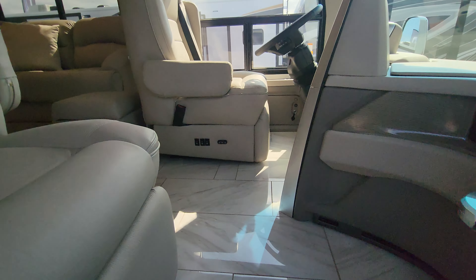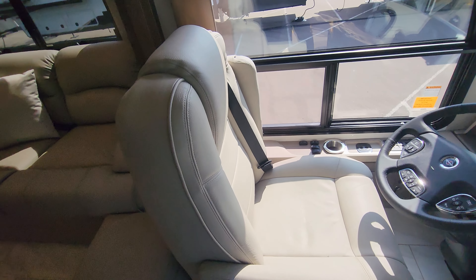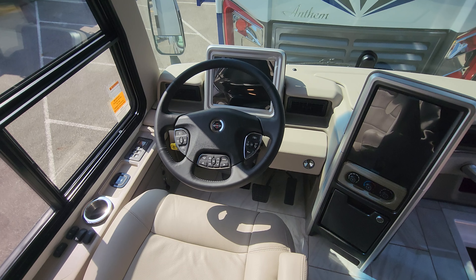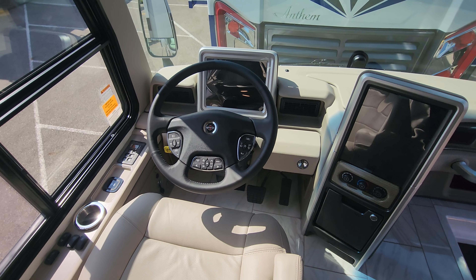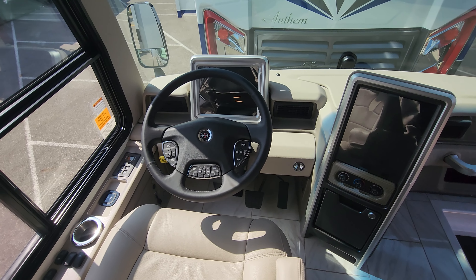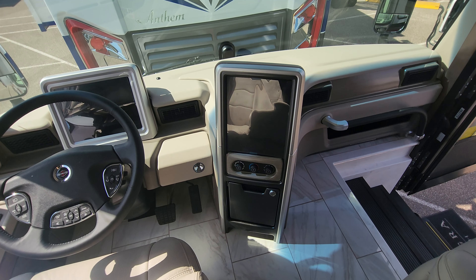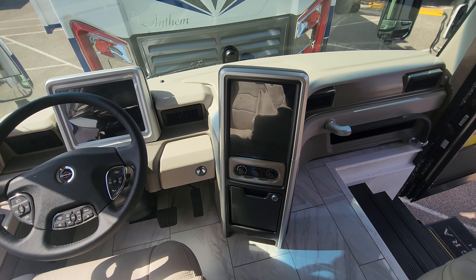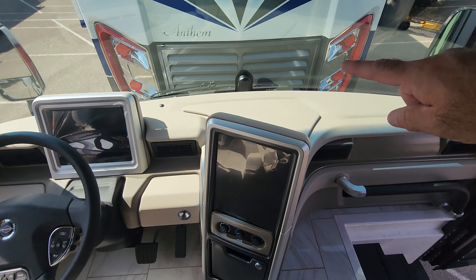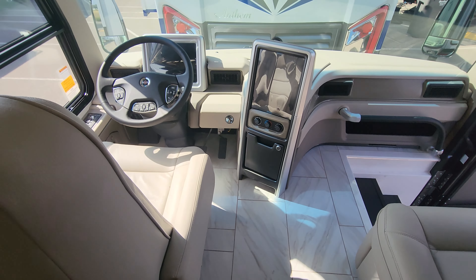As soon as you walk in you can already start to tell the quality. Nice large wide seats. This is built on a K2 chassis by Spartan with a 450 horsepower Cummins engine. Digital dash, large media screen to operate a number of functions across the board. You notice the little black pod here — that's going to be a forward-looking camera for collision alert.